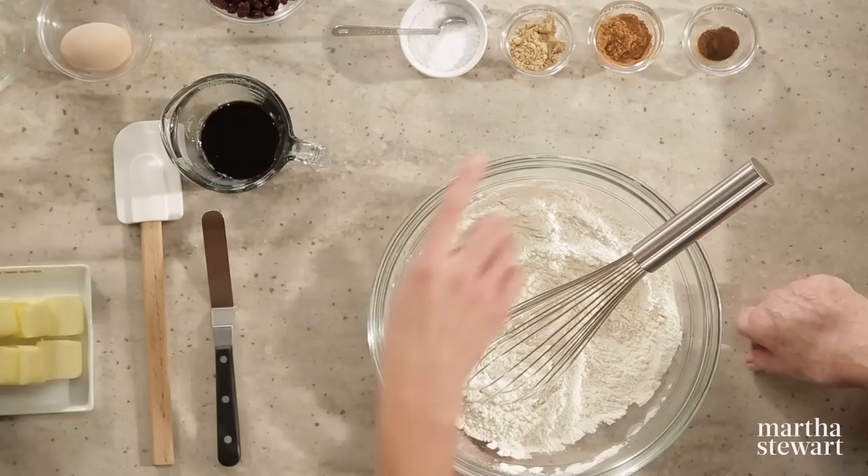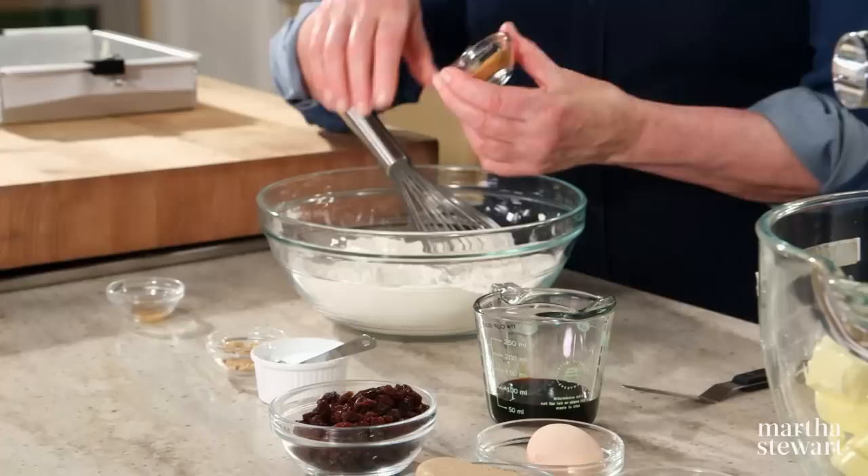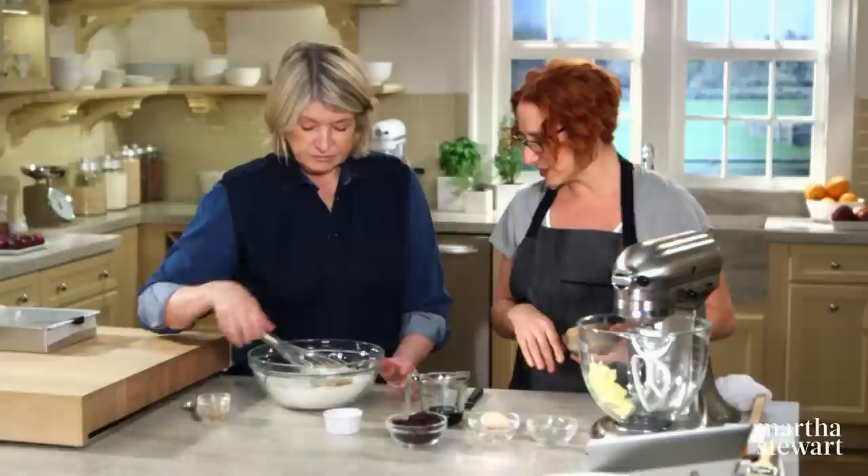To two cups of all-purpose unbleached flour, add half a teaspoon of cloves, one and three quarters teaspoons of cinnamon, two teaspoons of powdered ground ginger, and a half a teaspoon of salt. Whisk these together — it's very aromatic with spices, which is what makes it so great.